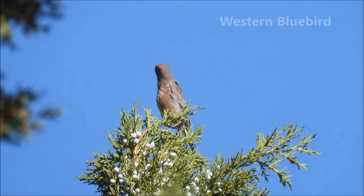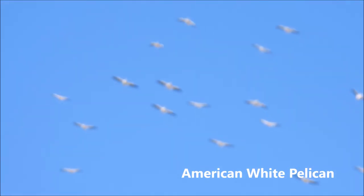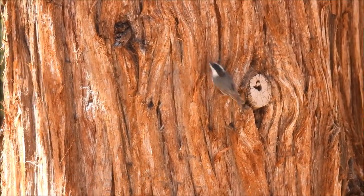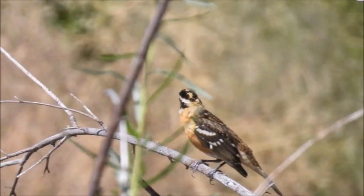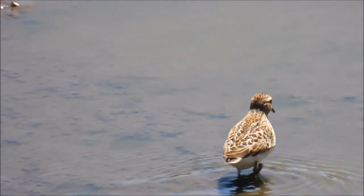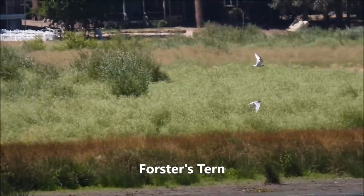I think this is a western bluebird. American white pelican — there's a group of pelicans flying. White-breasted nuthatch. There's a blackbird. There's the black-headed grosbeak. There's a little sandpiper — I'm not sure which one yet.